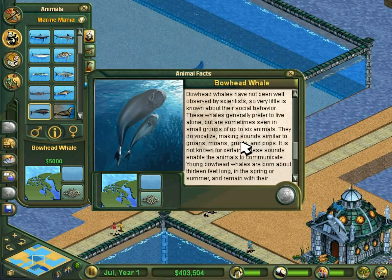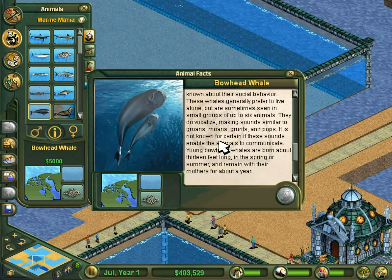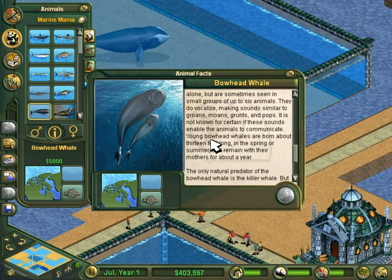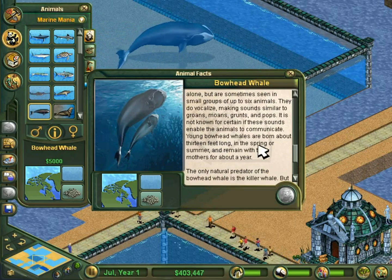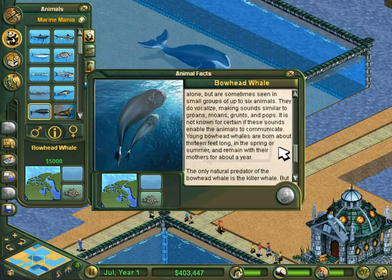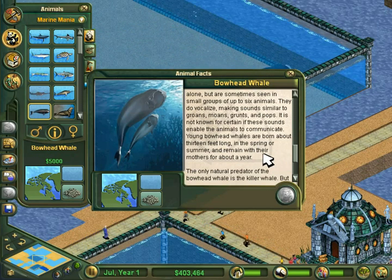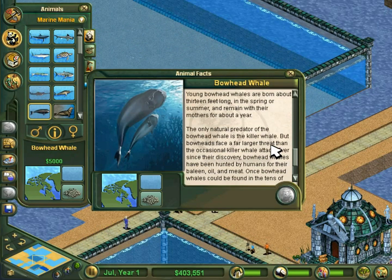Bowhead whales have not been well observed by scientists, so very little is known about their social behavior. These whales generally prefer to live alone, but are sometimes seen in small groups of up to 6 animals. They do vocalize, making sounds similar to groans, moans, grunts, and pups. It is not known for certain if these sounds enable the animals to communicate. Young bowhead whales are born about 13 feet long in the spring or summer and remain with their mothers for about a year.